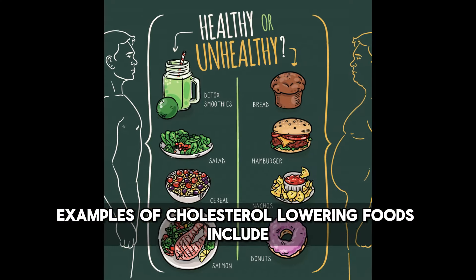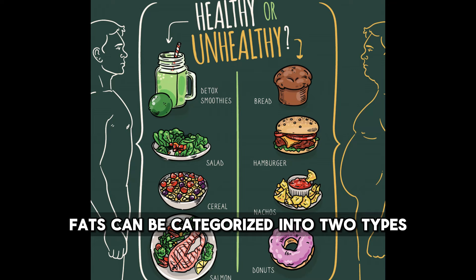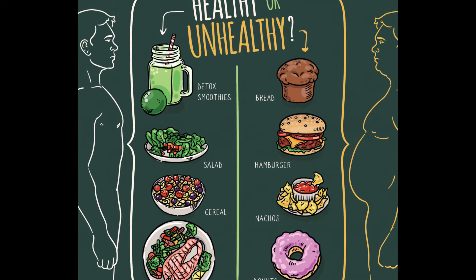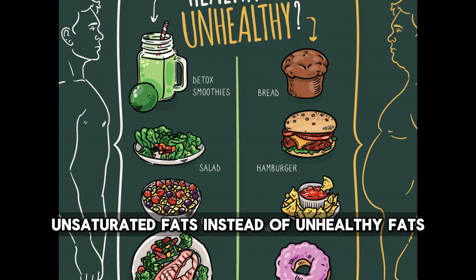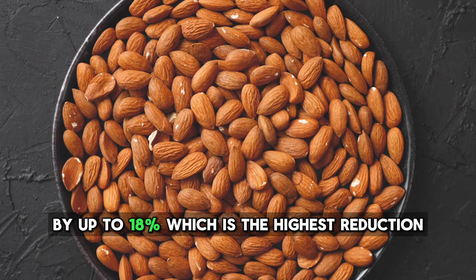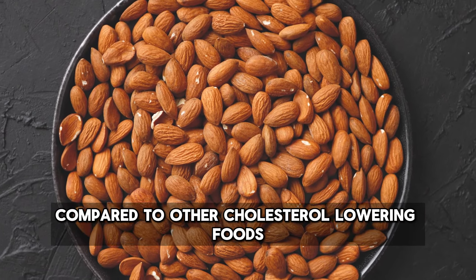Examples of cholesterol-lowering foods include healthy fats. Fats can be categorized into two types: healthy fats and unhealthy fats. For people with high cholesterol, it is recommended to choose healthy, unsaturated fats instead of unhealthy fats. Healthy fats can help lower cholesterol levels by up to 18%, which is the highest reduction compared to other cholesterol-lowering foods.